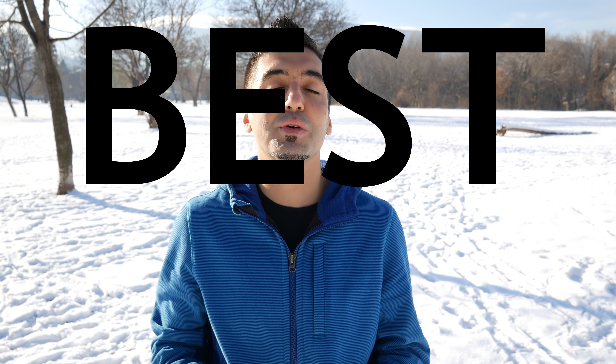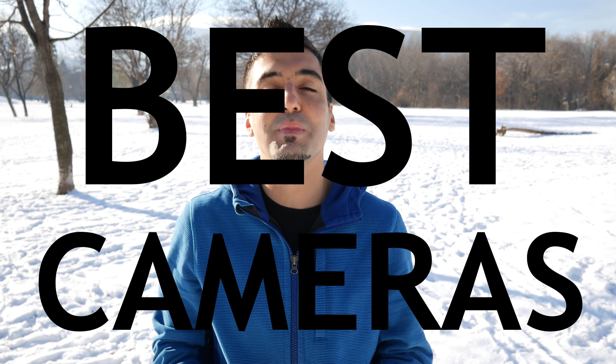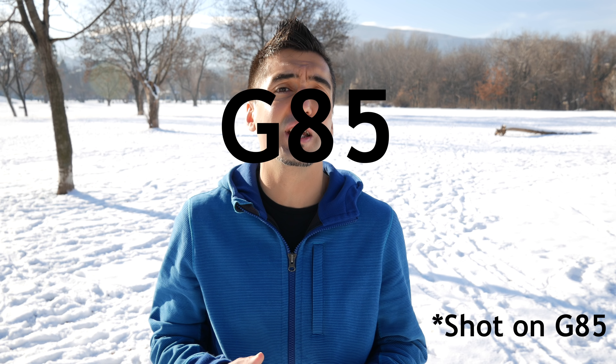Hi everybody, this is Fox Nomad, and today I want to help you travel smarter by taking a look at two of the best video cameras you can buy under a thousand dollars for your travels: the Panasonic Lumix G7 versus the Panasonic Lumix G85.